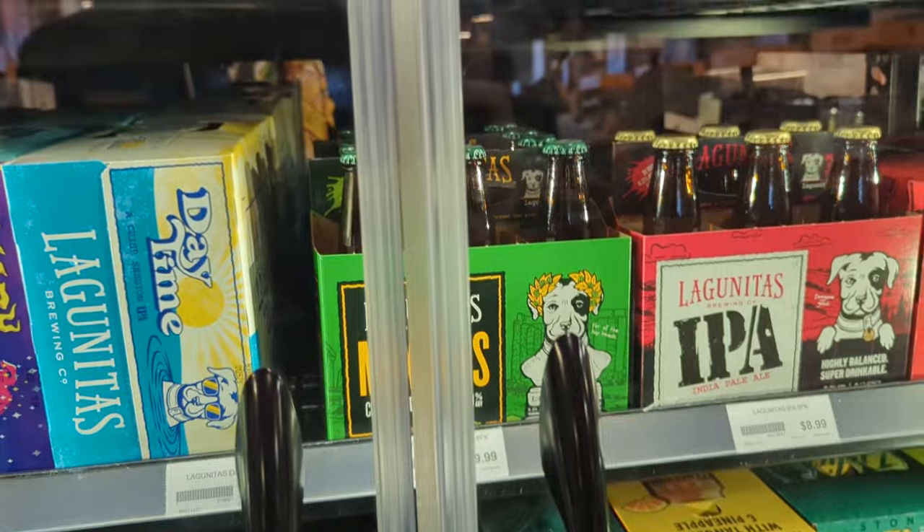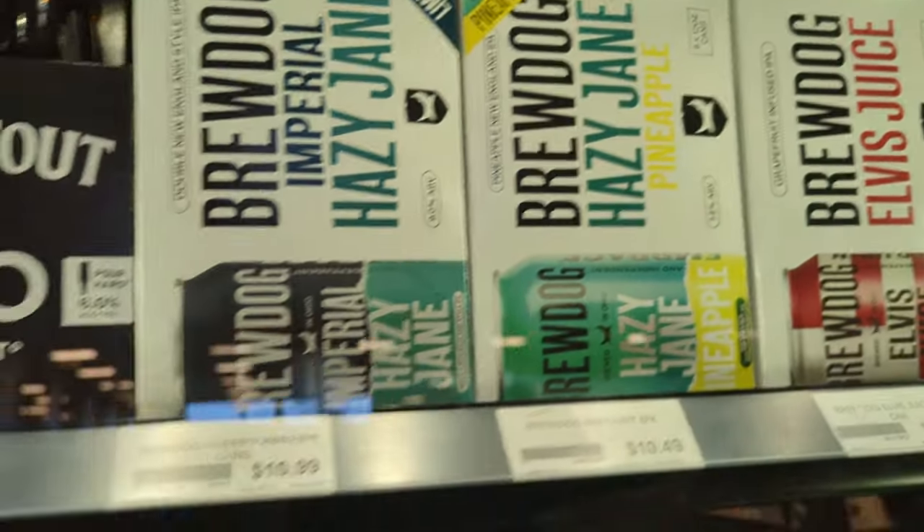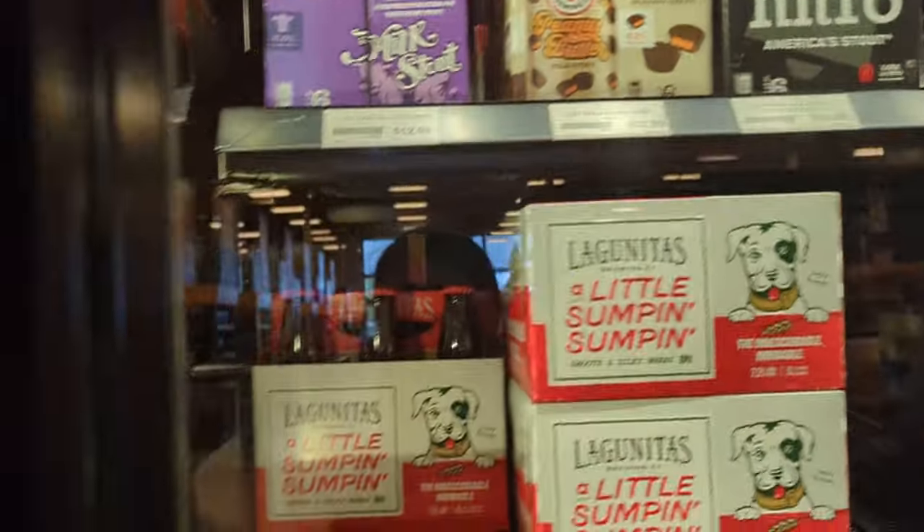Got our Shiner Trail Ale, got some Mardi Gras box still down there — that's pretty old. But I normally see Christmas beers in stores like this until like February or March, so it's not uncommon.